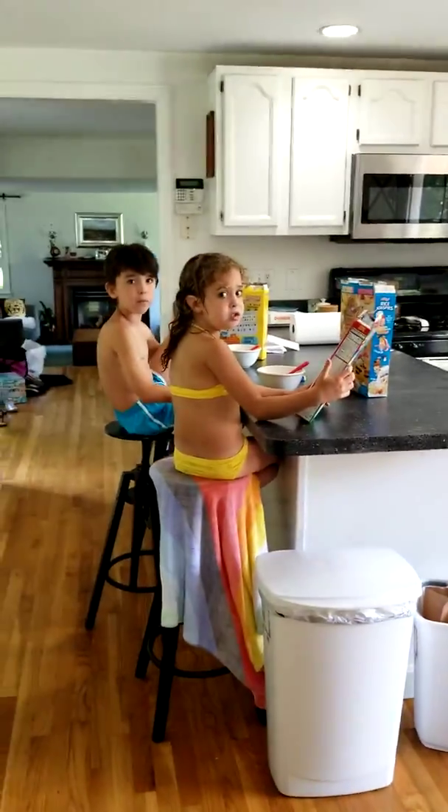Hey guys, say hi to Mia — I'm doing a video for her. Say hi Mia! Okay, here we go, and then this goes downstairs.